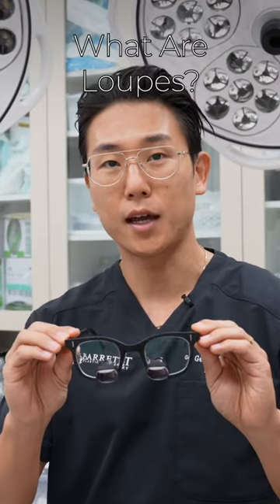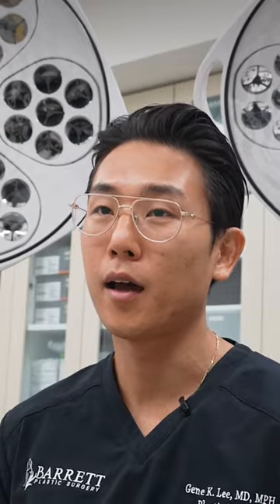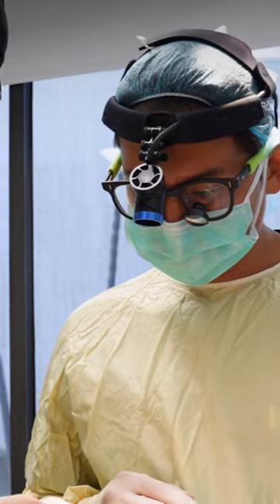These are special types of optics that I use in the operating room and they're called loops. Unlike the optics that I'm wearing now, they actually come with a little two and a half times magnifying glass that allows me to see small intricate areas in the operating field. And I like to use these when I'm operating on the nose or performing a facelift.